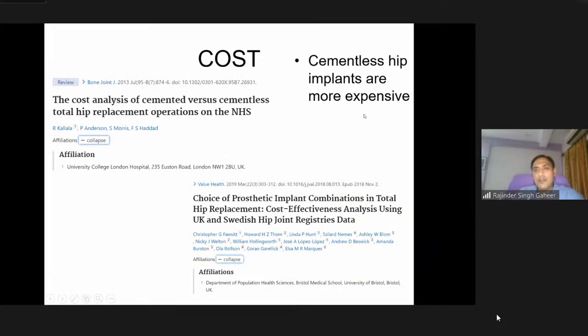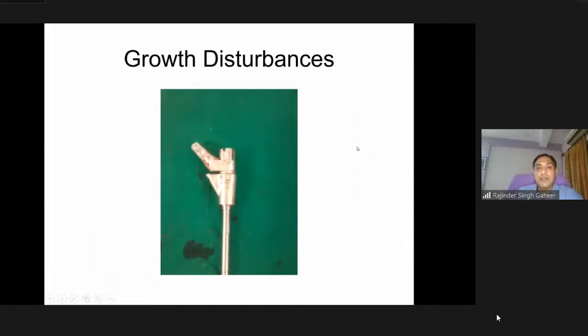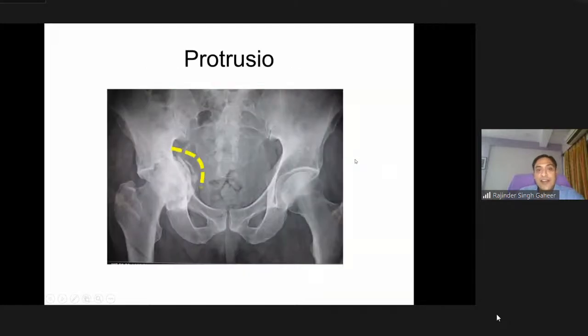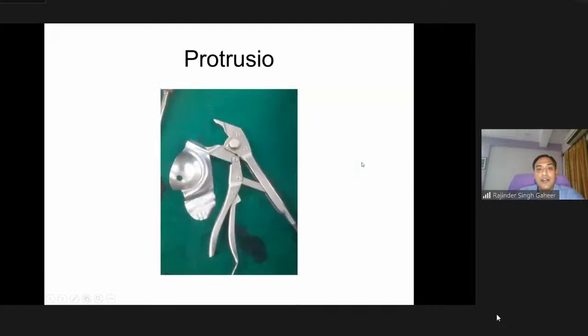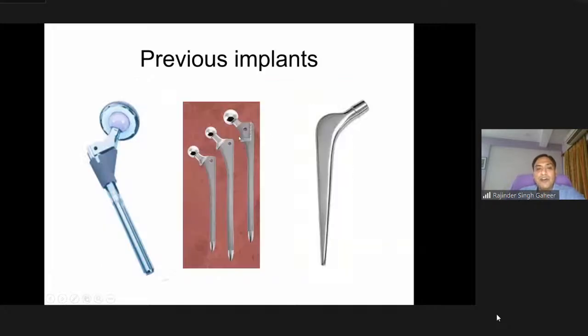Looking at cost overall: cementless hip implants are more expensive than cemented ones, though studies show there is not much difference in overall cost when a standardized rate is applied. There are special circumstances like growth disturbance and protrusio where cages and custom implants come into play, and previous implants may require customized solutions.